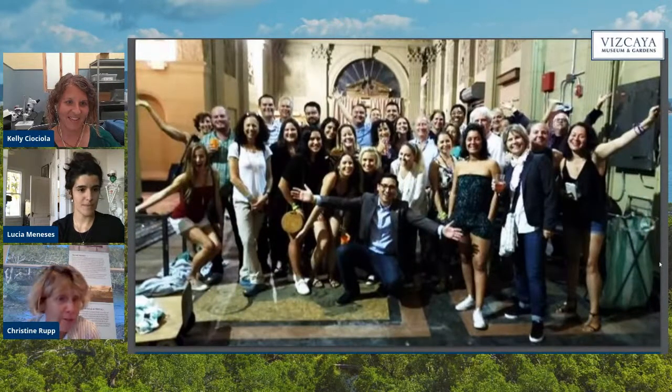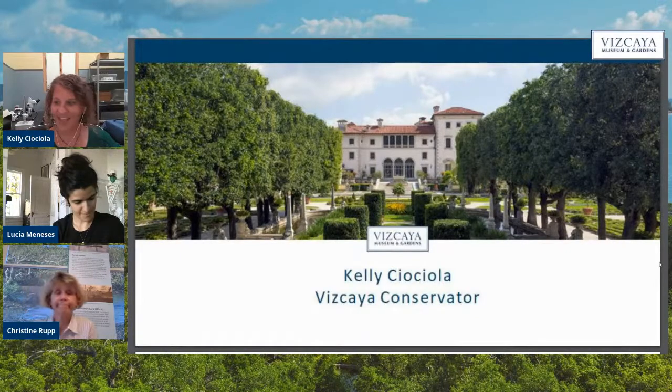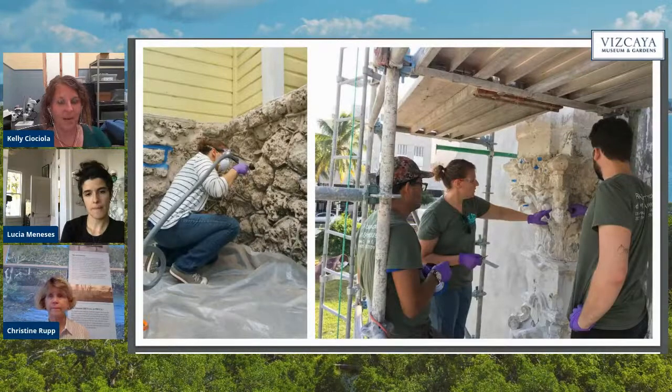Now it's my pleasure to introduce Kelly, the Vizcaya conservator. For those who might not know, Vizcaya was built between 1914 and 1922 to be the winter residence for industrialist James Deering. It was intended to be a modern and subtropical interpretation of an 18th-century Italian villa. We have the main house, all of our gardens, and the village across the street, which is not yet open to the public but is in our future plan. We have a great deal of history to preserve here focused on what we have on the property.